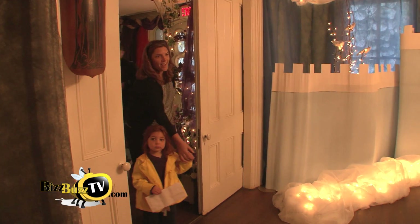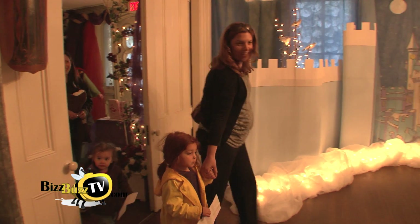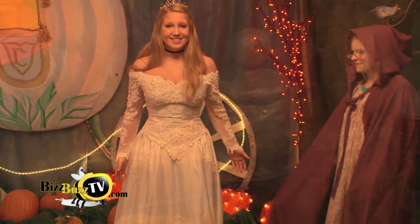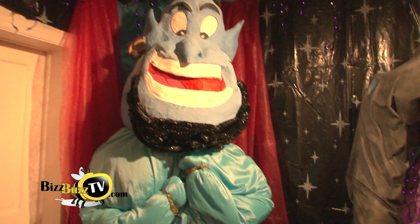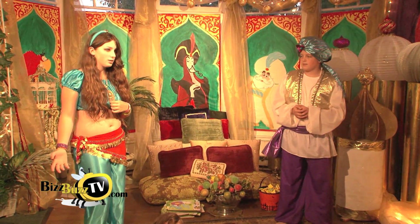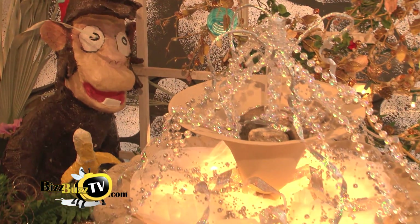And Debbie, some of your favorite rooms? Well, I think we all have to agree that Cinderella is one of the best because it's the first room everyone comes to when we open the doors. And I think really Aladdin — with the genie and all the lush colors and the jungle effect — is one of my favorites. It's real Arabian Nights in there.